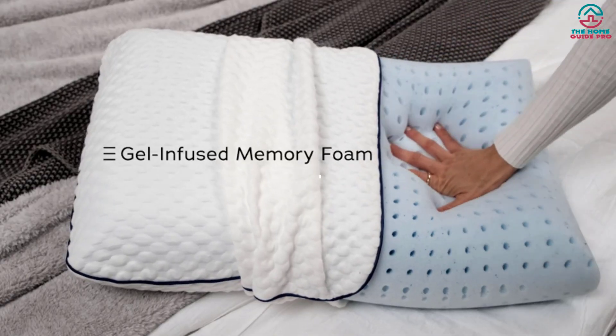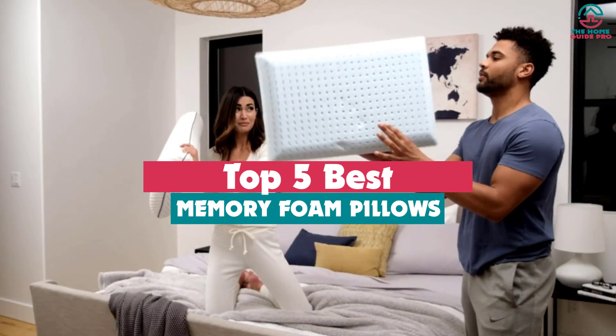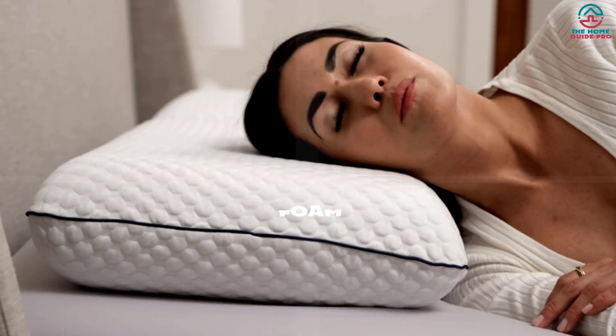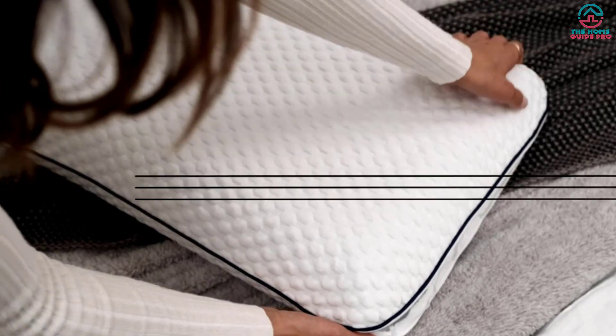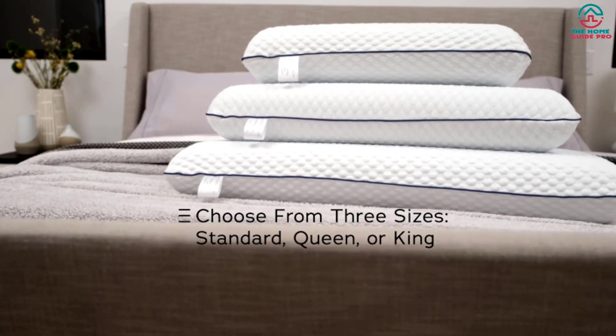Hey guys, in this video we're gonna be checking out the top 5 best memory foam pillows that are available on the market for their true quality. Through extensive research and testing, I've put together a list of options that will meet the needs of different types of buyers. So whether it's price, performance, or its particular use, we've got you covered.